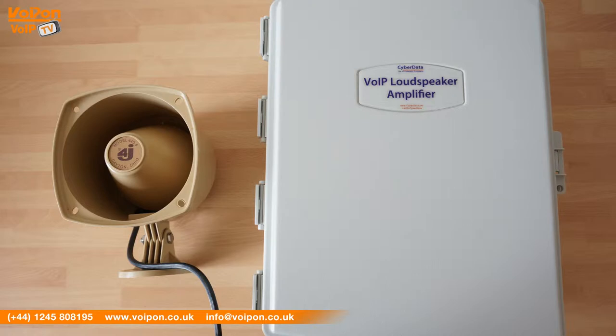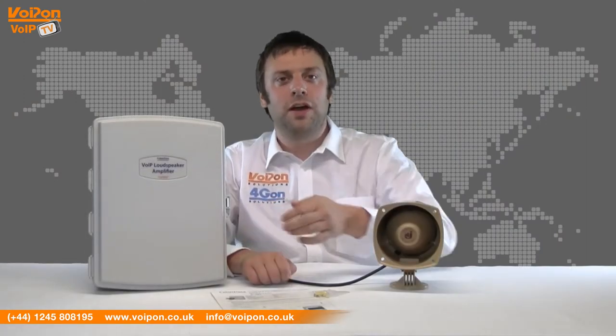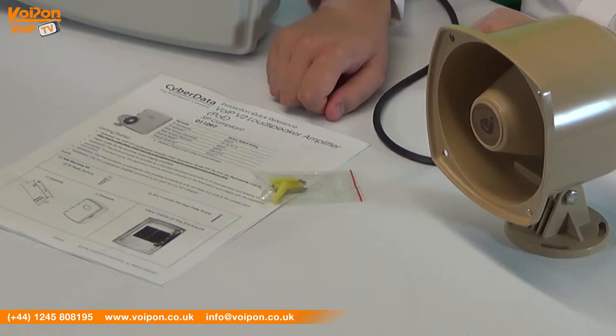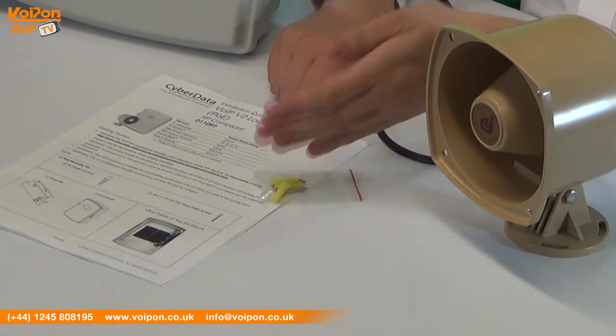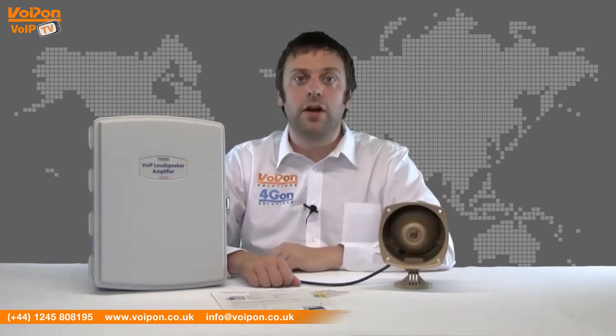Today we're going to look at the CyberData V2 loudspeaker amplifier. The CyberData V2 VoIP loudspeaker amplifier is a large unit and comes with mounting screws and documentation. The loudspeaker horn that can be used in conjunction with the amplifier is sold separately.